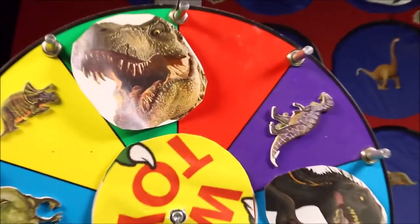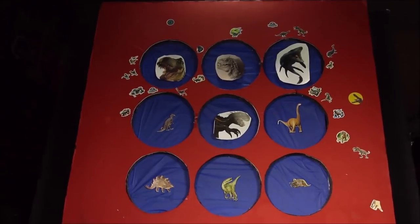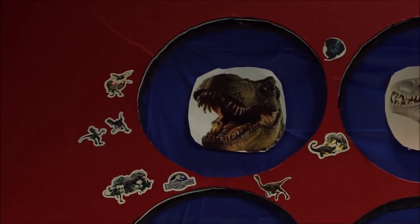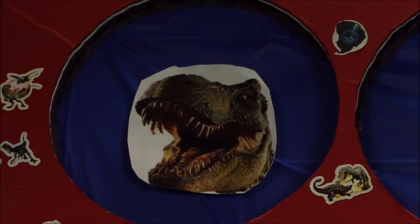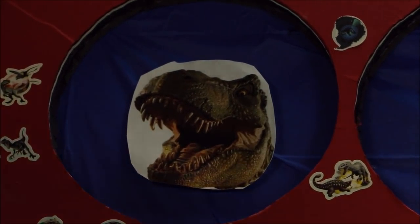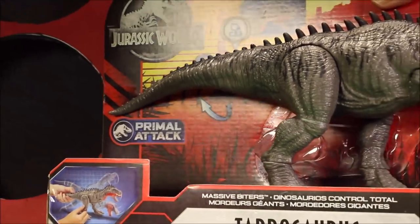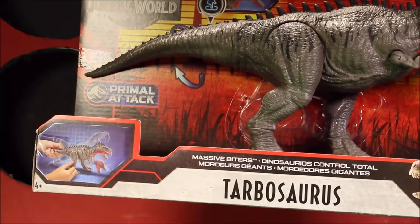Oh, it's the mighty T-Rex! Looking at our giant box of fun — where is the T-Rex? Oh, there is the mighty T-Rex. And what do we do with the T-Rex? Yes, we punch it in the nose. Wow, it's the Mattel Jurassic World Primal Attack Massive Fighters Tarbosaurus!